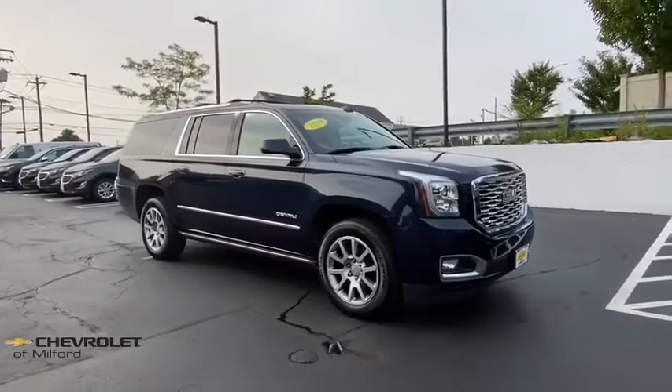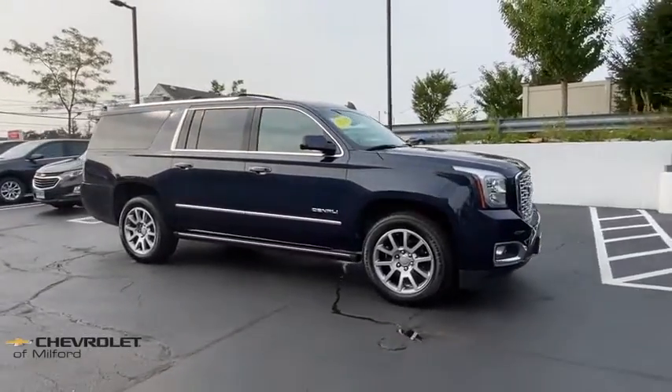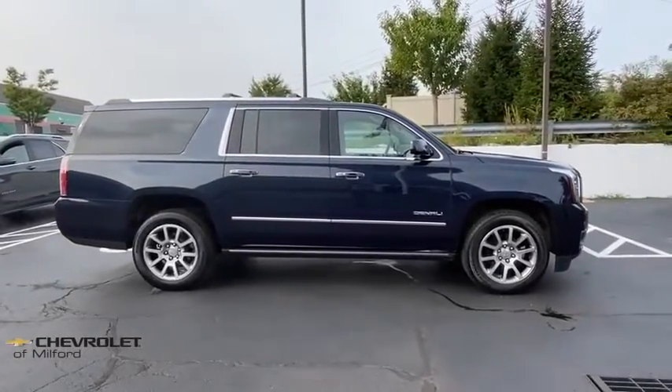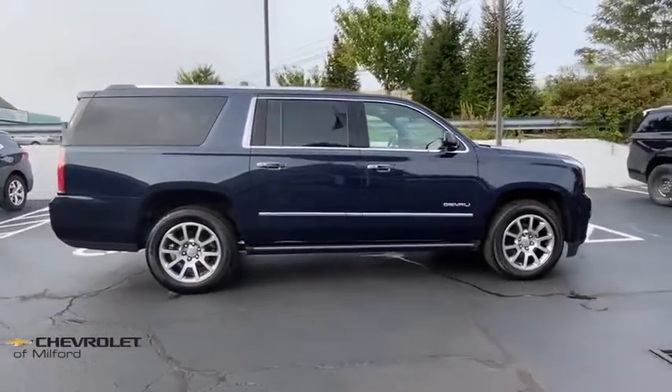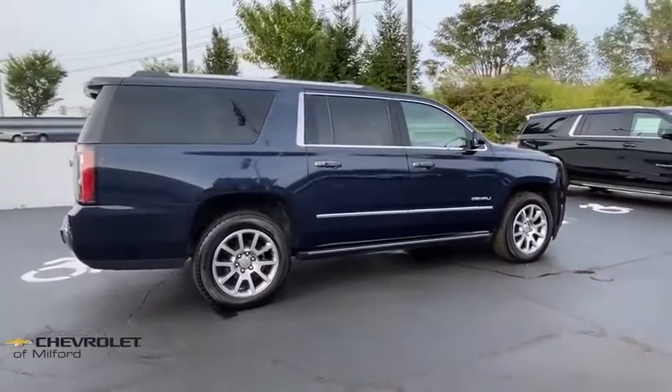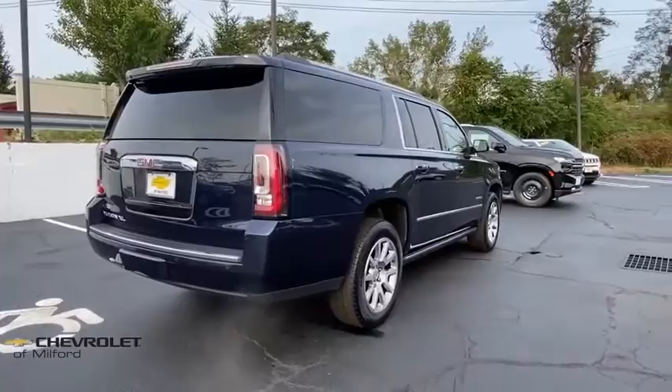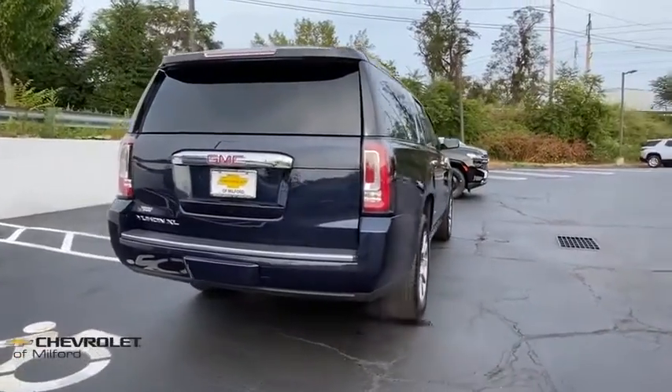Take a ride in a 2019 GMC Yukon XL. The GMC Yukon XL is a great choice for families who need a full-size SUV with maximum seating. The looks don't hurt either. This vehicle has less than 15,000 miles. Here are some of this vehicle's great options.